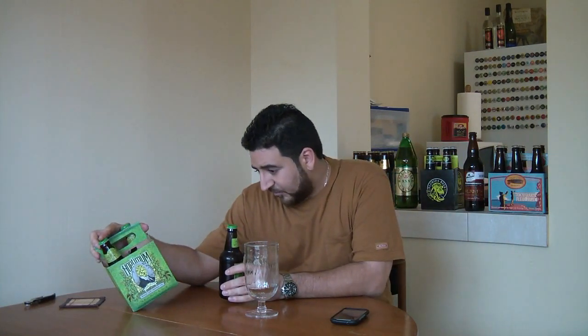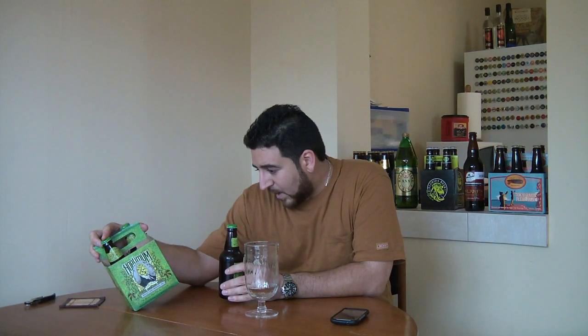Real quick, let me read what it says. Hoptimum is the biggest whole cone IPA we have ever produced. A 100 IBU whole cone hurricane of flavor — aggressively hopped, dry hopped, and torpedoed. Hoptimum delivers ultra-intense flavors to hop fanatics everywhere. We shall see.